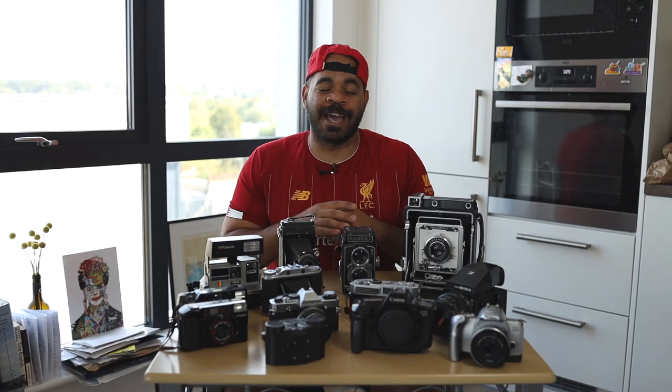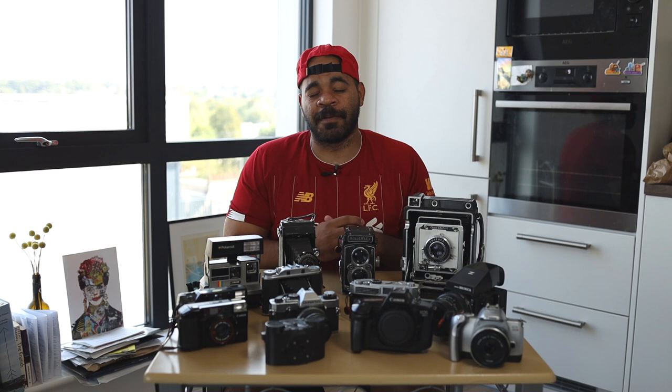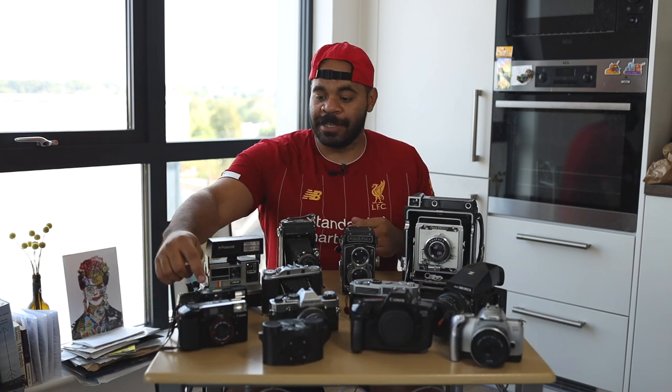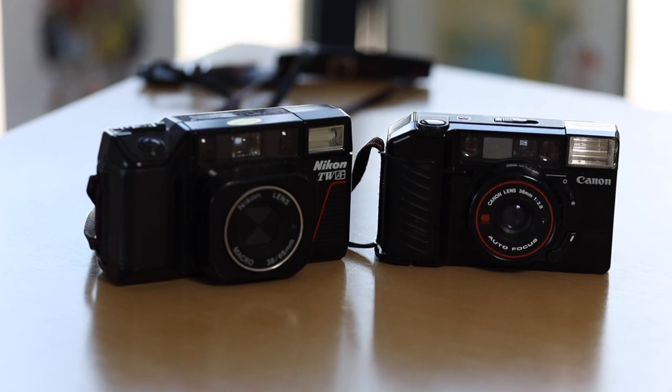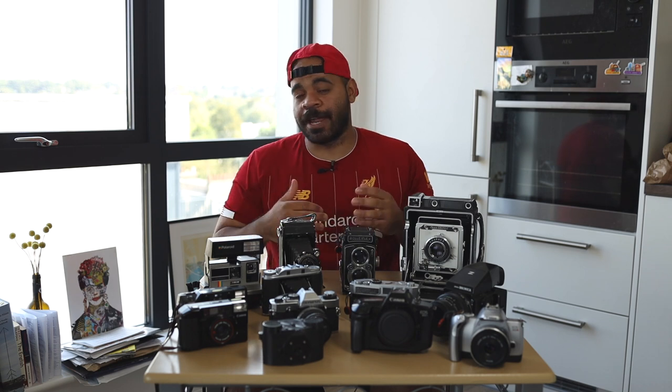35mm is kind of my prime go-to — about 70% of my work, especially now that I'm printing a lot, since my enlarger can only handle 35mm. When I decide to scale up and get a bigger enlarger, I'll use my medium format more. I also have some point-and-shoot 35mm cameras: the Canon AFM2 and the Nikon L35TW. Both are great point-and-shoots — you put the film in, close it, and the camera takes care of the rest. They've got built-in flashes as well.